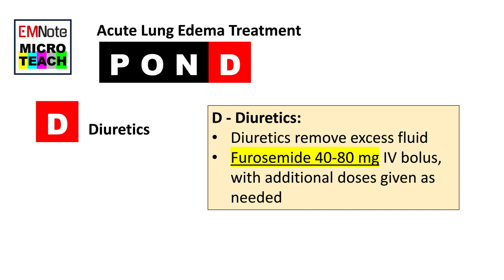D — Diuretics. Diuretics are medications that help to remove excess fluid from the body and are a key treatment for acute lung edema. Furosemide is the most commonly used diuretic in this setting. The recommended dose is 40 to 80 mg intravenous bolus, with additional doses given as needed.